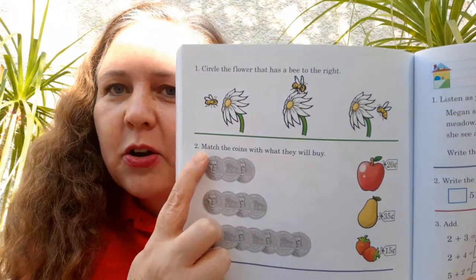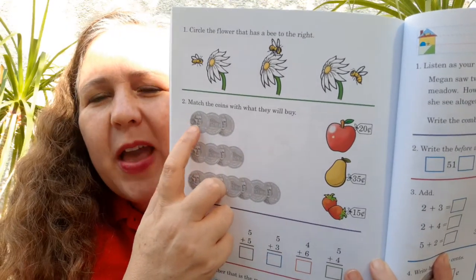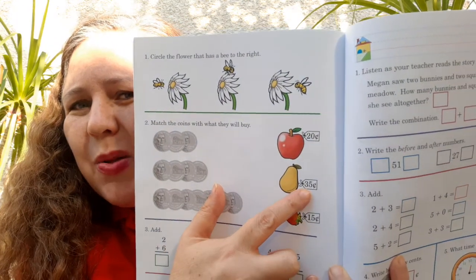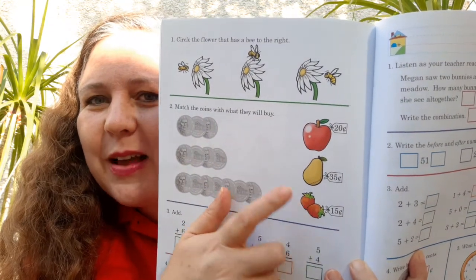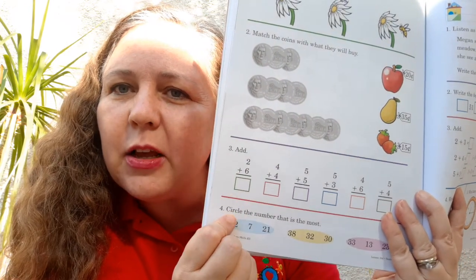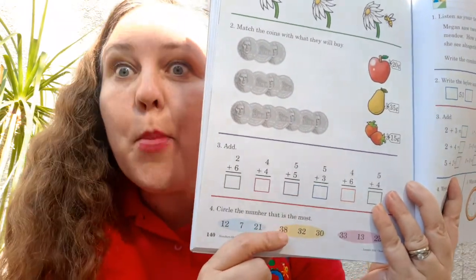Number two: match the coins with what they will buy. So here — 5, 10, 15. What could I buy if I had 15 cents? An apple? Nope, that's 20 cents. A pear? No, that's 35 cents. Some strawberries? Yes! So I'll match — with 15 cents, I can buy some strawberries. Number three: add. You know how to do that. Circle the number that is the most.